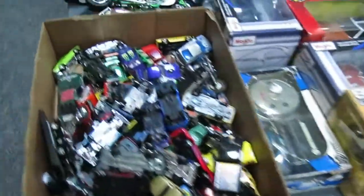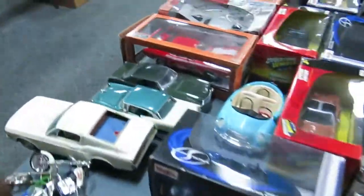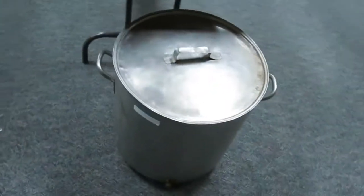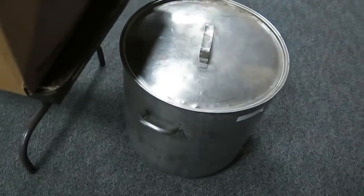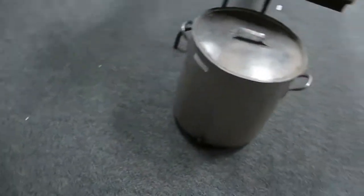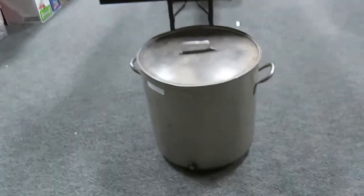We've got quite a bit of Maisto. Here's a 20-gallon 1947 U.S. Army soup pot — you can get an idea of how big that is. It's a pretty good size, guys.